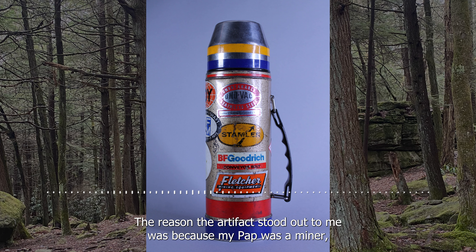The reason the artifact stood out to me was because my pap was a miner. I really enjoyed looking at the thermos with all the stickers on it, and I was really curious about what the stickers meant and what they were for.